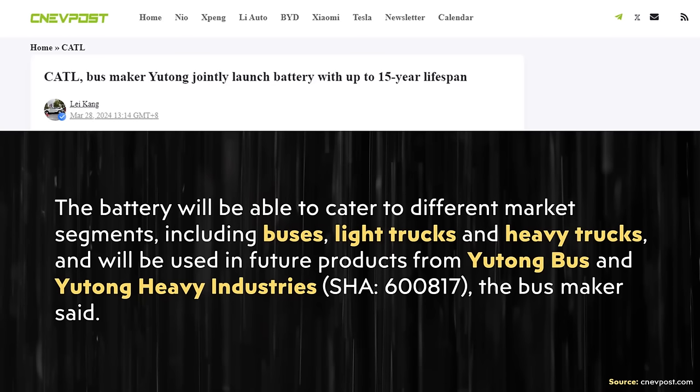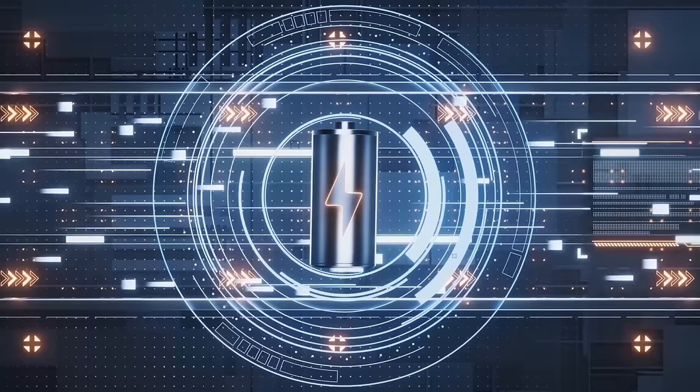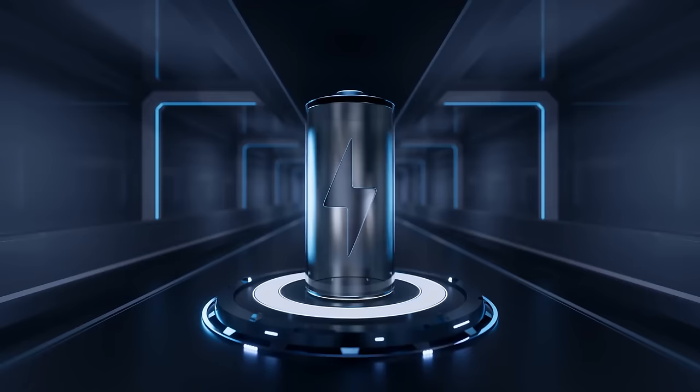When it comes to the kind of vehicles these new CATL batteries will be used in — since CATL partnered with busmaker Yutong — these batteries will be used in future vehicles made by Yutong Bus and Yutong Heavy Industries, including buses, light trucks, and heavy trucks. In commercial applications where price is not as important as long life, when a company is designing a battery, they usually optimize that battery cell for the end use case. For example, you can optimize a battery for low cost, long life, high power, or high energy density, but you can't have all of these characteristics at once with current technology.